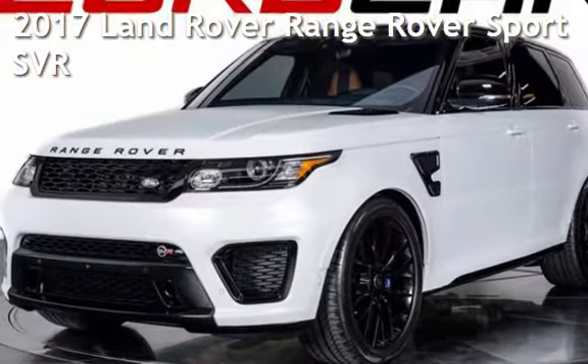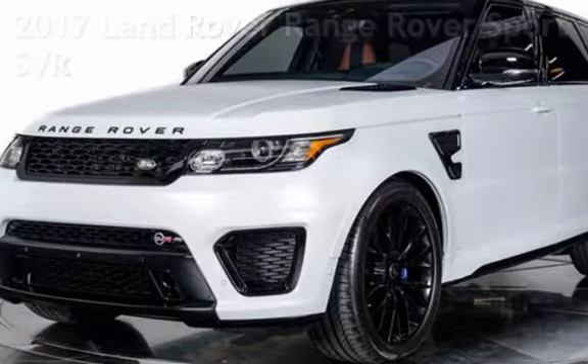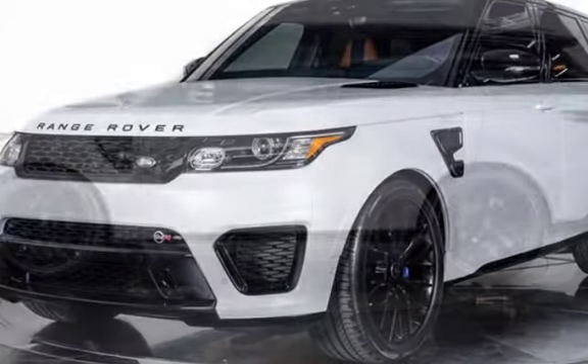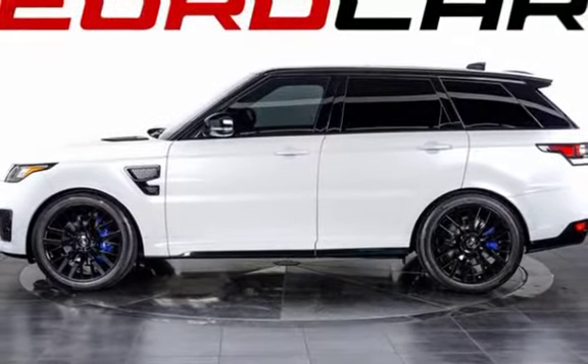Presenting a pre-owned 2017 Land Rover Range Rover Sport. This four-door SUV has an eight-cylinder, 5.0-liter V8 engine, with all-wheel drive and an automatic transmission.